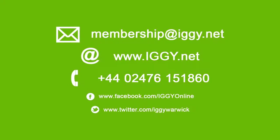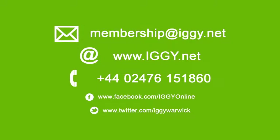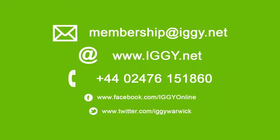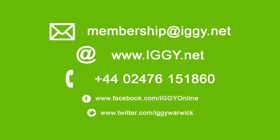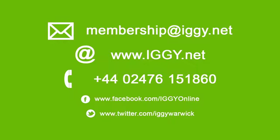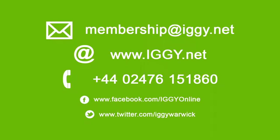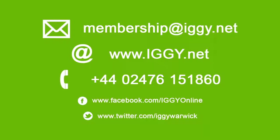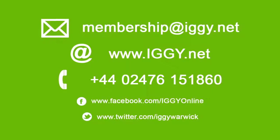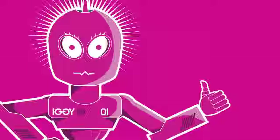If you've ever been a member of IGGI before and would like to have access again, please contact us so we can work with you to reactivate your account. If you have any trouble during the registration process, or if the registration form does not apply to your situation, please email us at membership@iggi.net or give our office a call. See you on the other side — we can't wait to meet you!